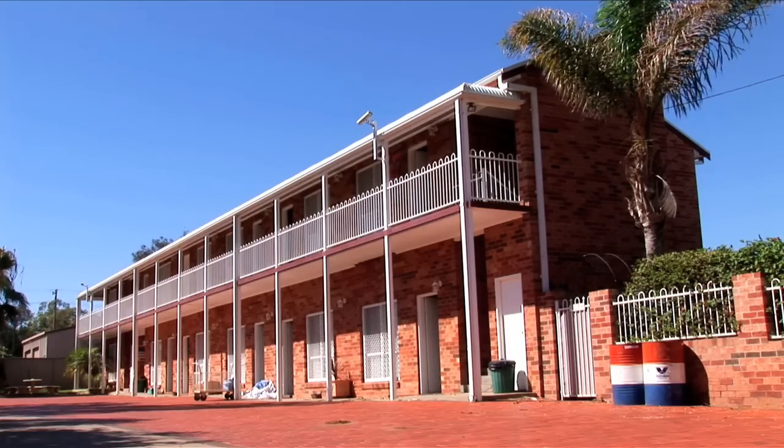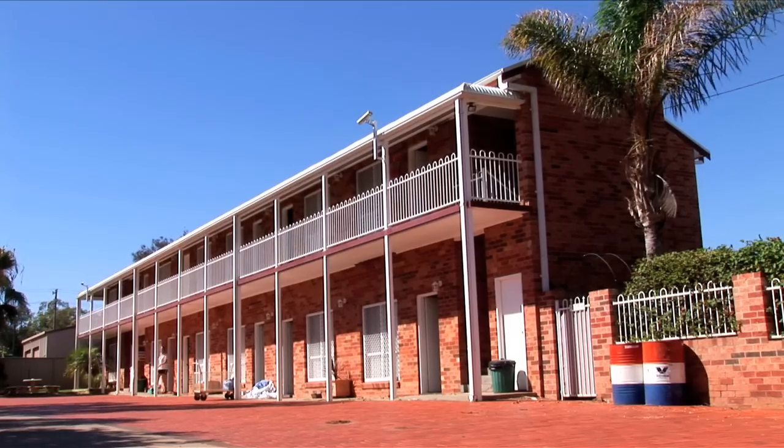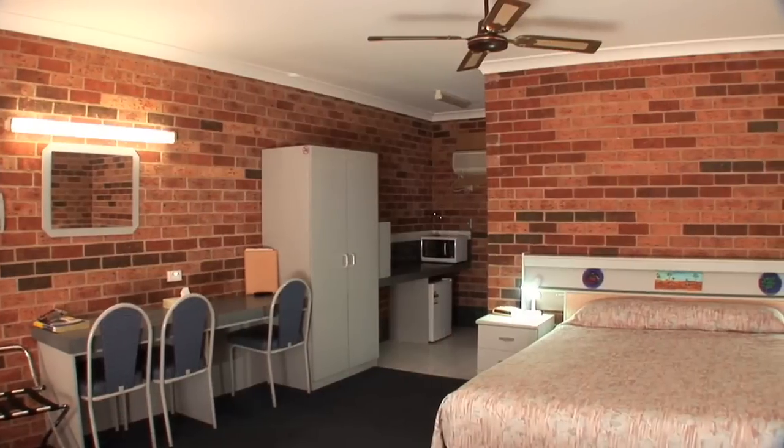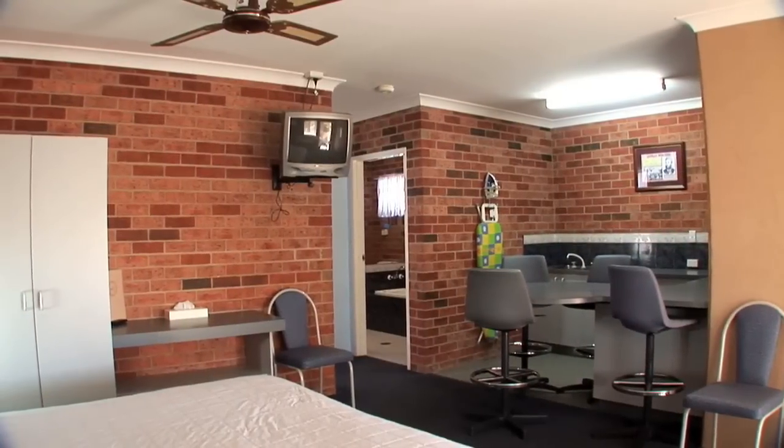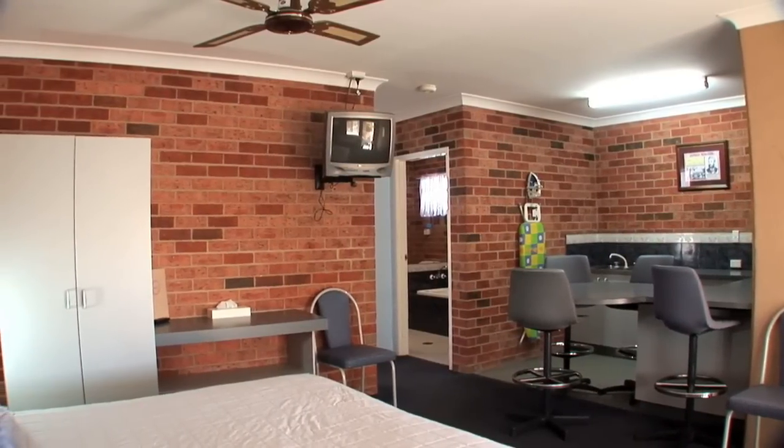Hi, I'm Carol. I'm the Wollongong Motel Manager and welcome to the Wollongong Motel. In our Gem Court side of our motel, it's a double storey brick building and it has a bridal suite. We have seven deluxe rooms as well, and two two-bedroom units with kitchenette and spas.